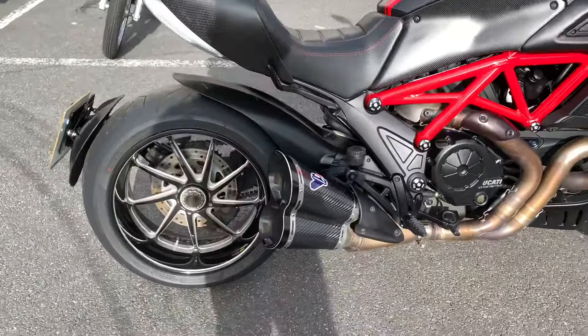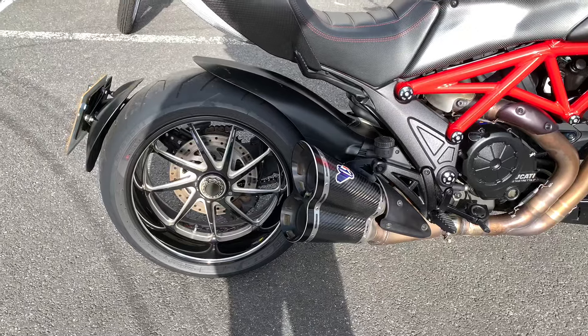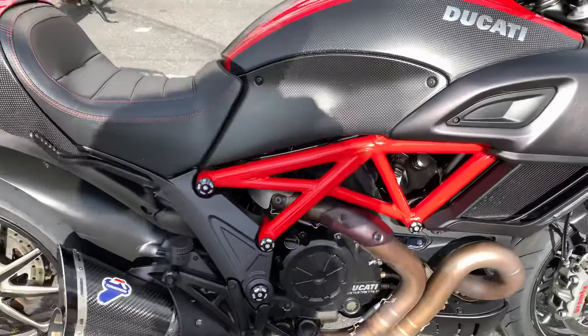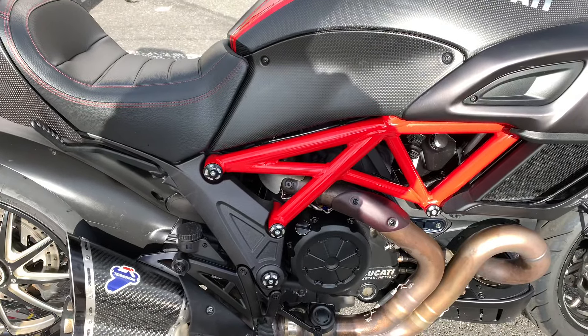One of them being the Termignoni slip-ons, which you can see there. The wheels are also standard on this, and it's also got the performance covers for the frame.